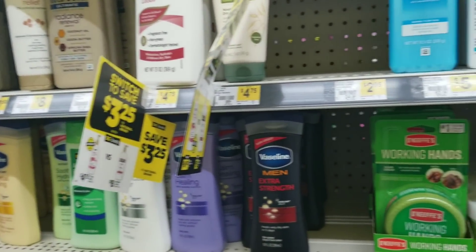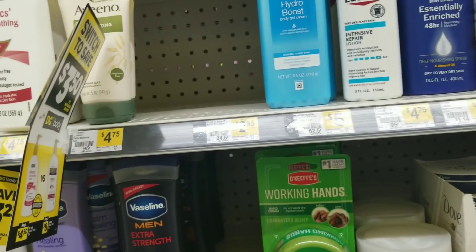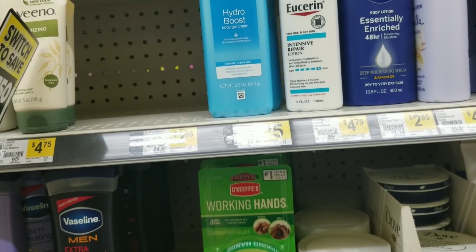Right now I am at Dollar General. I'm doing the $5 off $25, all-digital scenario. I already posted these scenarios — I posted them late last night, so you might have seen it, you might not. It was late, but anyway.